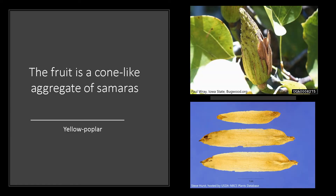The fruit is an upright, cone-like aggregate of samaras, which are one-winged seeds. The fruit ripens between August and October, and the seeds are dispersed by the wind through late fall into the winter. Yellow poplar is a prolific seeder, and the seeds can stay viable in the soil for anywhere from four to seven years.